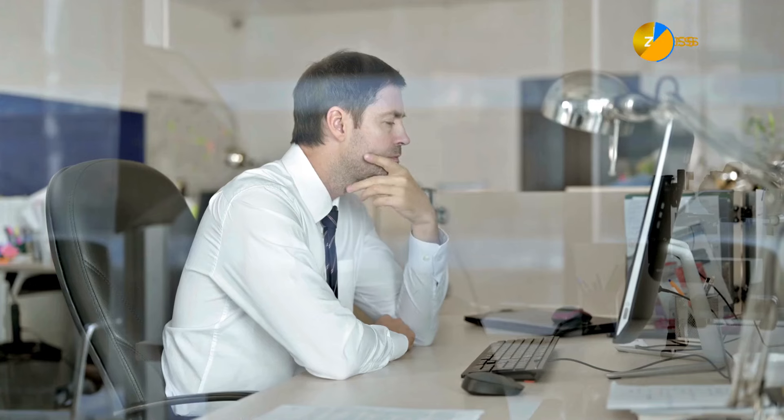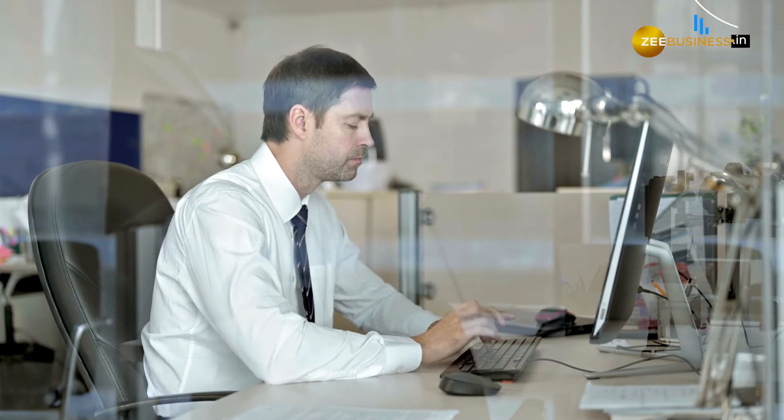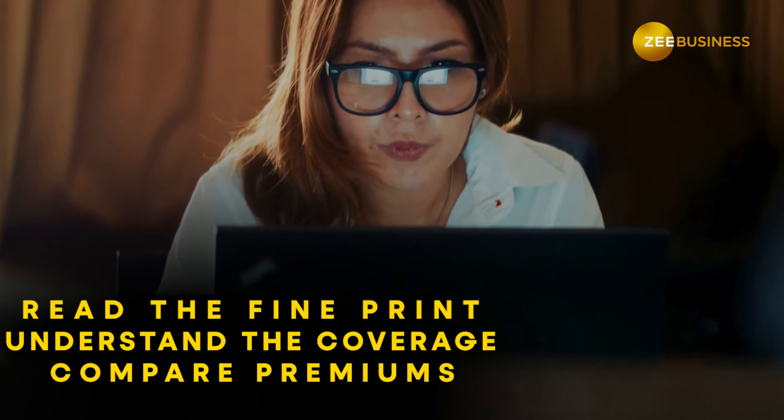The internet is your friend when it comes to comparing plans. Check out websites of credible insurance providers and browse their health insurance policies specifically designed for senior citizens. Read the fine print, understand the coverage and compare premiums to find the best deal.